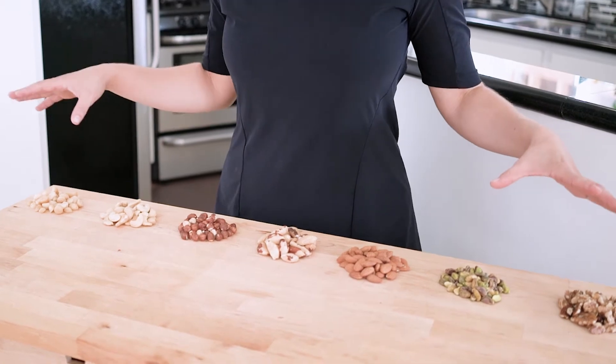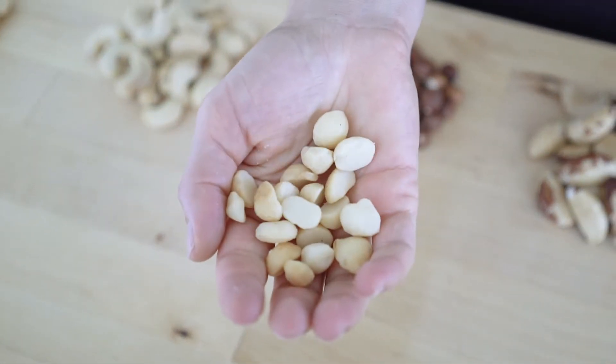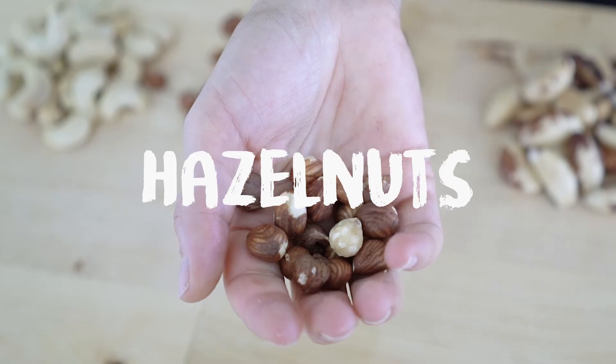Now, those are the nuts that are approved in the program, at least most of them. But not all nuts are created equal. There are some that are really the best ones, some you can have in moderation, and others in a limited amount. The best ones are the macadamia nuts, the cashew nuts, and the hazelnuts — those are the best ones you can have during the program.